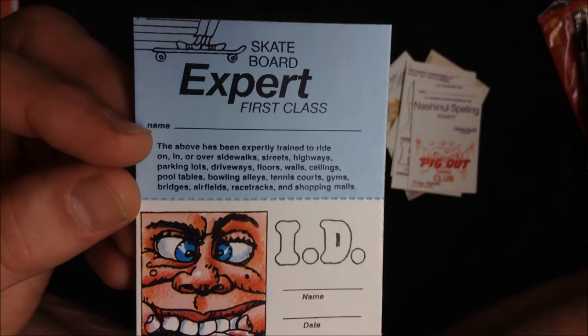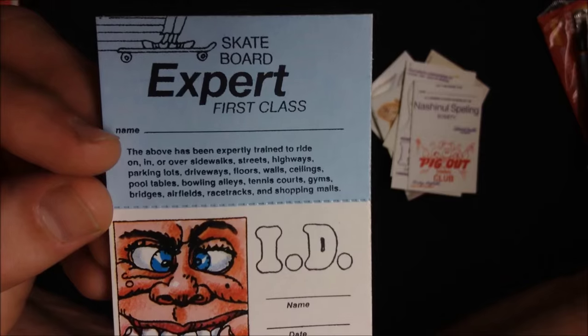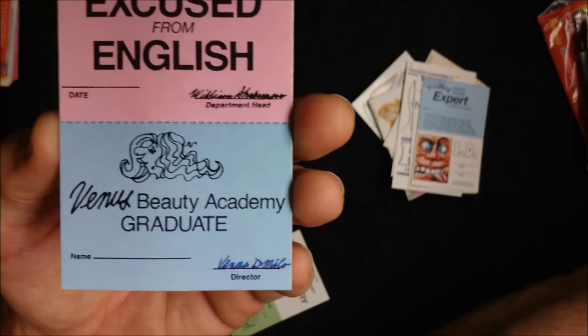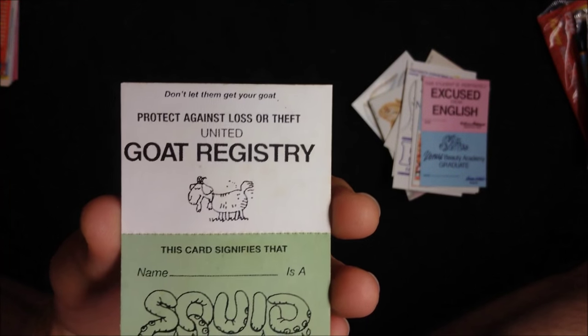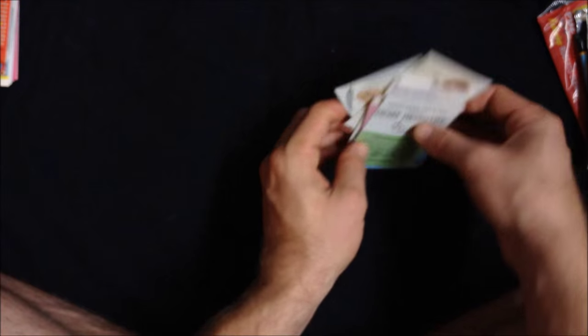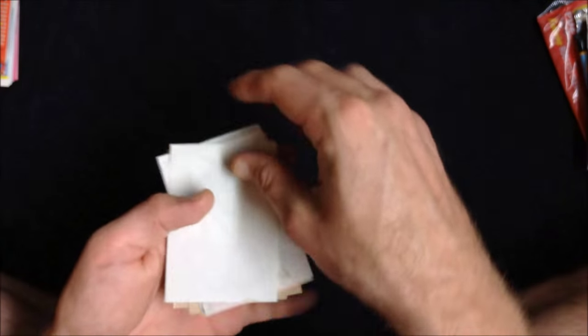Skateboard Expert First Class — wow. I never became a skateboard expert; I couldn't even master the Ollie. The Venus Beauty Academy graduate — Venus de Milo. English was the best class; you don't want to skip your English or your humanities courses. Very cool. Lots of fun — kind of stained with that gross stuff though. Gross gum.